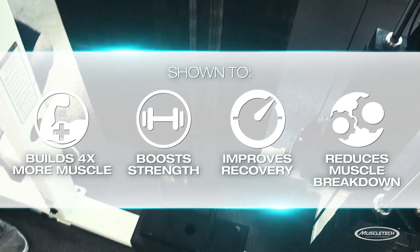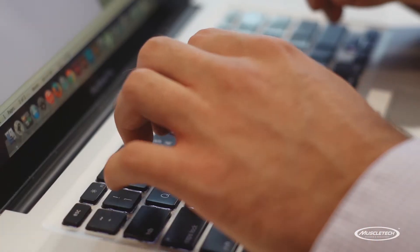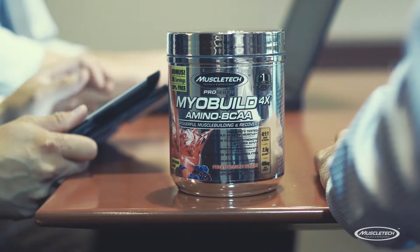It also helps reduce muscle breakdown. With multiple published studies backing the effectiveness of its key ingredients and clinical doses in each full serving, MyoBuild 4X is better than any other BCAA you can get.